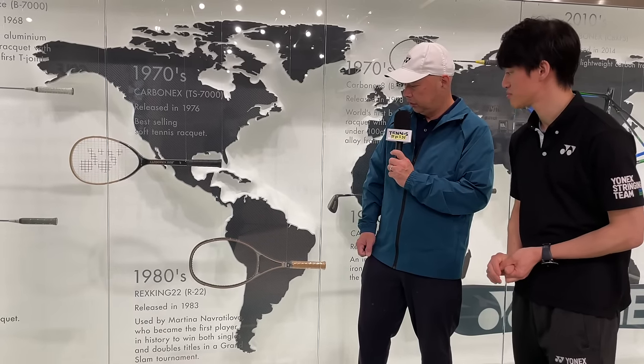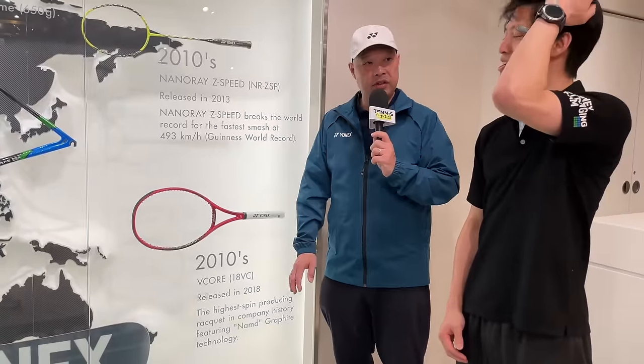What would you say was your first tennis racket that really hit the mark and made a splash? I would say that would be the Rex King 22, right here. Even until now, we get the occasional Japanese couples bringing it in and telling us they love those rackets so much. The history wall only goes up to when we established the Tokyo showroom here in Shimbashi in late 2018, so the rest of the history is still unfolding. Maybe in the future we'll update it with more recent news.